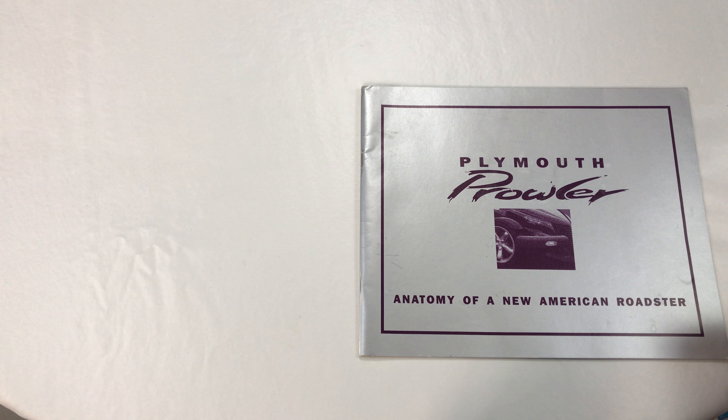It's more like a pamphlet-type book than anything else. It has this cool silver coloring, and the ink on the front and back is in purple, which is the only color the Plymouth Prowler originally came in. I just want to show it to you because I've always been a fan of the Plymouth Prowler.